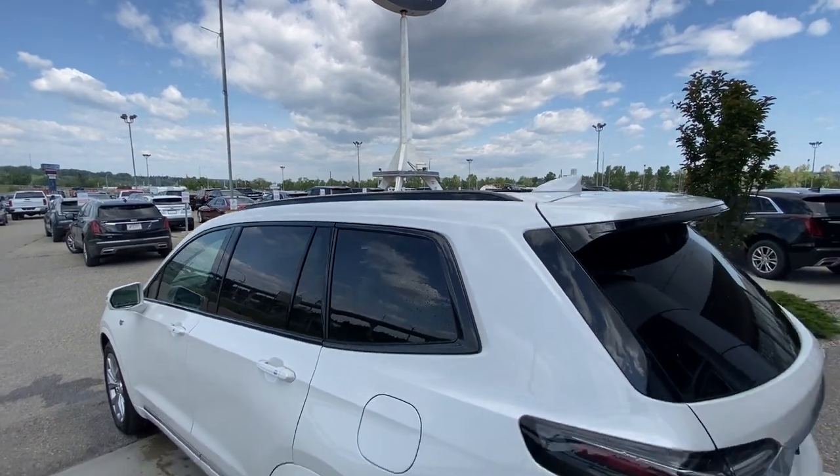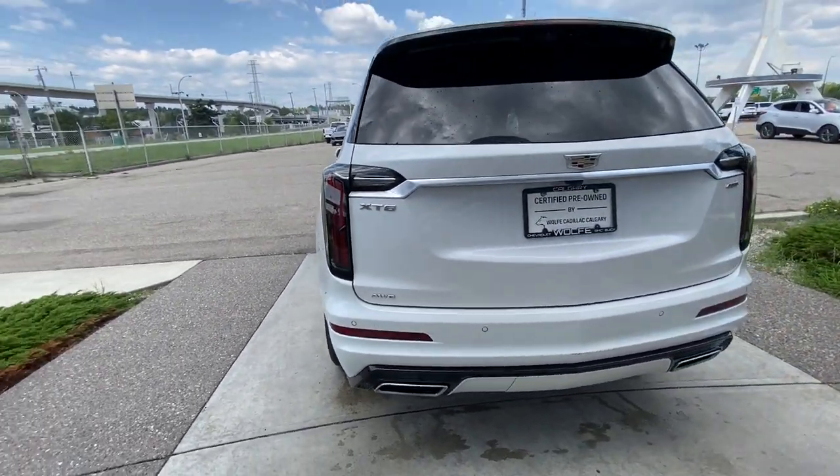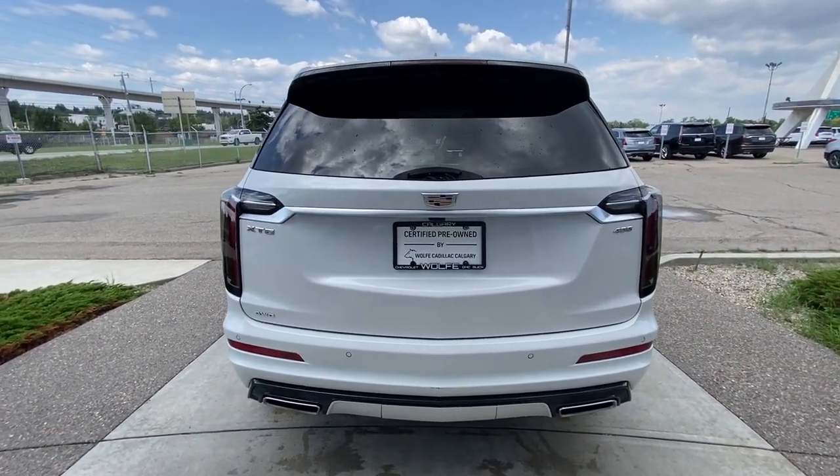Roof rails are installed, and around the back of the SUV we have twin chrome-tipped exhaust, chrome XT6 and all-wheel drive badging, a Cadillac badge, and a power multi-stage hatch.